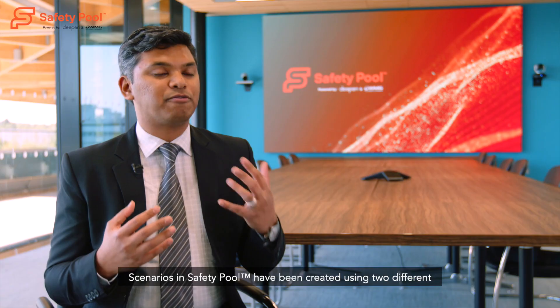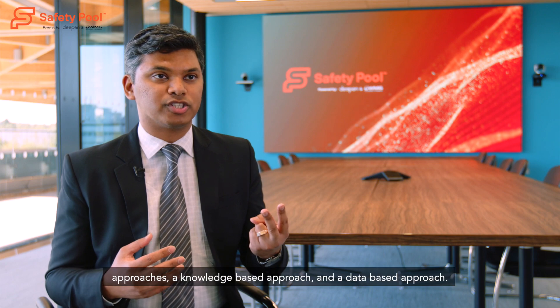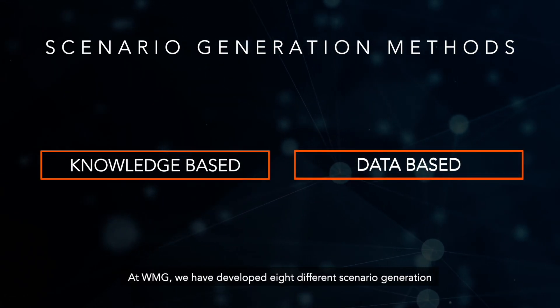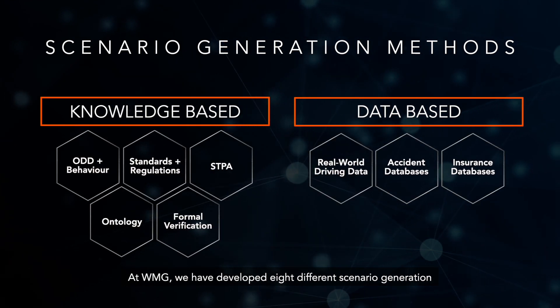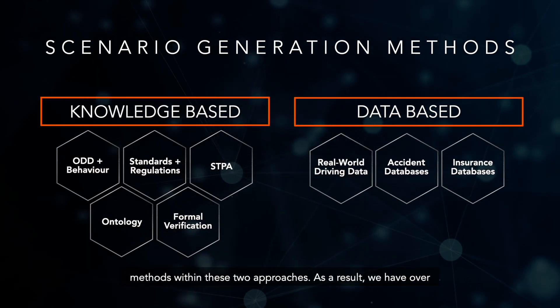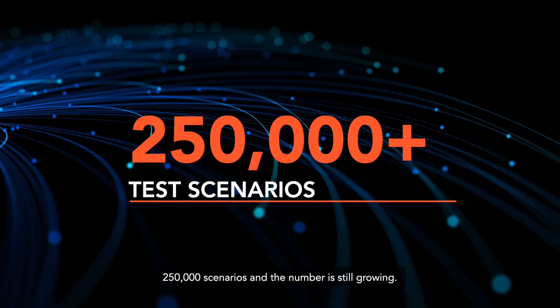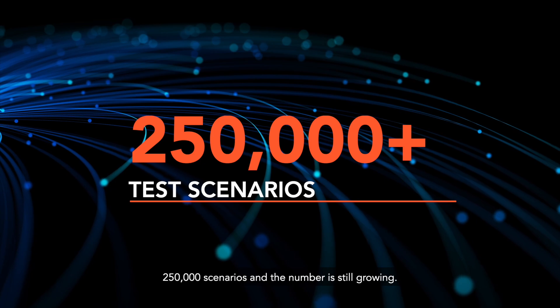Scenarios in Safety Pool have been created using two different approaches: a knowledge-based approach and a data-based approach. At WMG, we have developed eight different scenario generation methods within these two approaches. As a result, we have over 250,000 scenarios and the number is still growing.